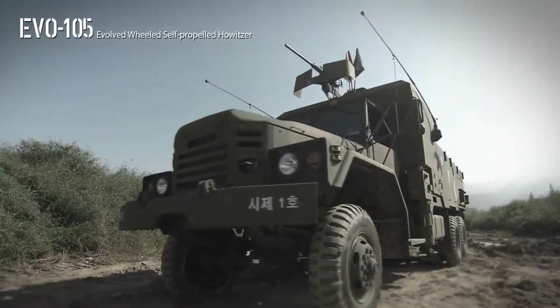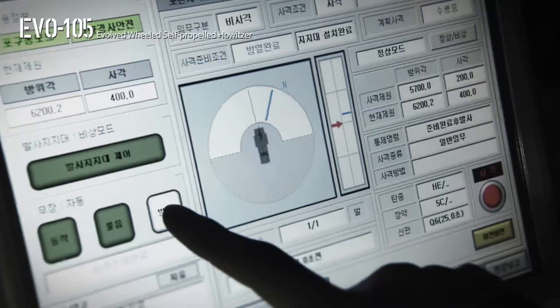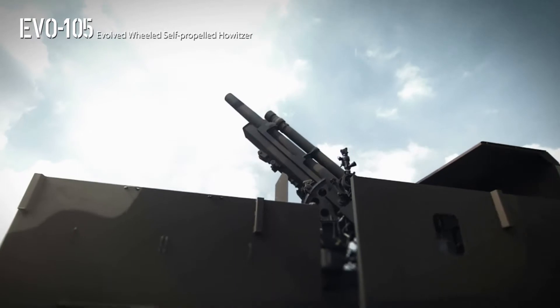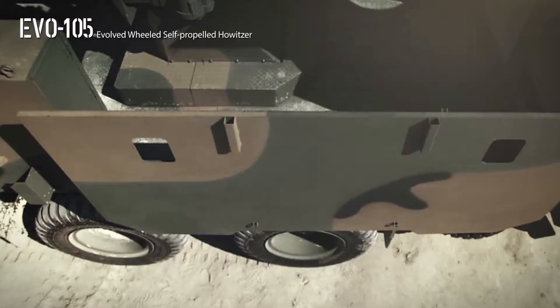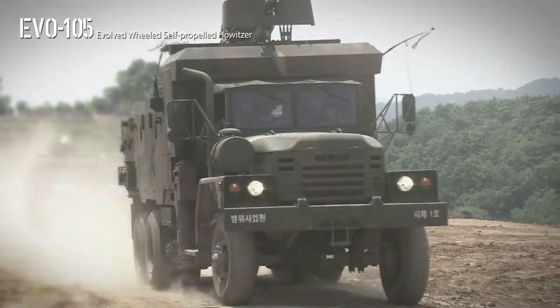EVO 105 is an evolved wheeled self-propelled howitzer — a 105-millimeter gun with maneuverability and survivability dramatically enhanced by being mounted on a five-ton truck with an automatic fire control system.